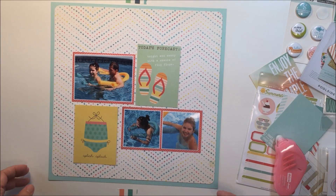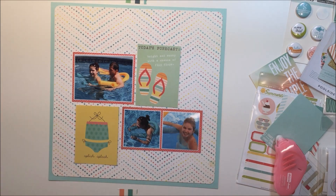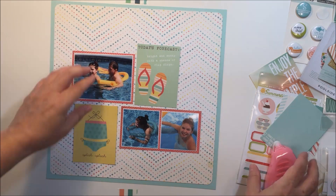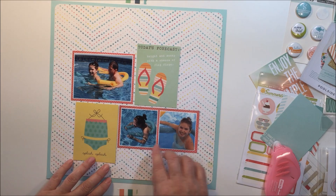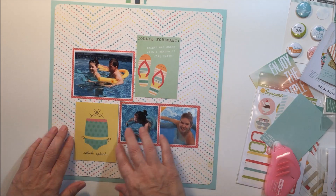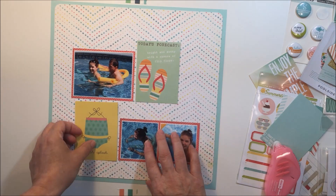When you're using a grid design, it's really easy to incorporate project life cards. I'm actually doing my best right now to use up as much of my hip kits as I can, and that was also part of my purpose here today with this layout — to use up a bunch of that stuff that I have in my craft room.